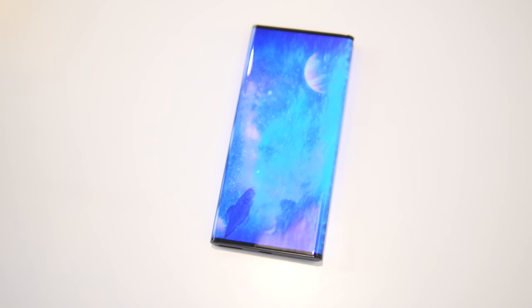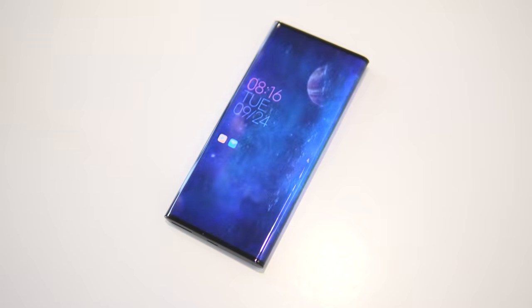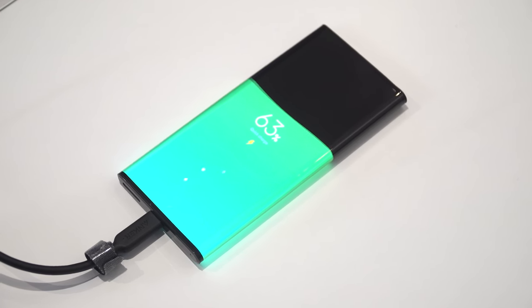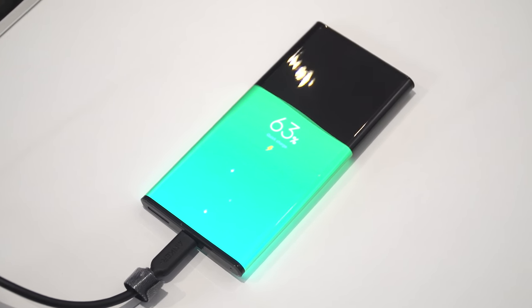Now let me list some of the specifications. It's powered by the Snapdragon 855 Plus chipset and comes with 12GB of RAM and 512GB of storage. The battery is a nano silicon-based lithium ion battery with a capacity of 4040mAh and supports fast charging.